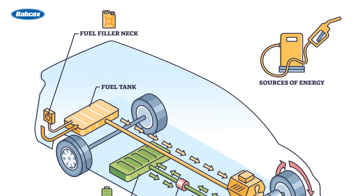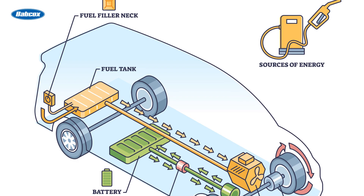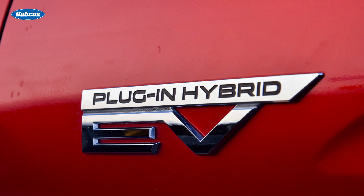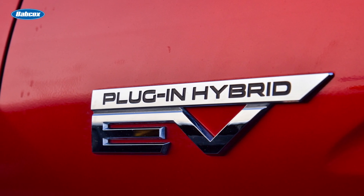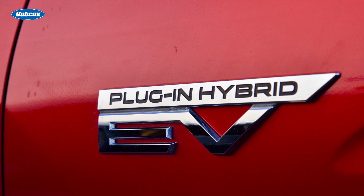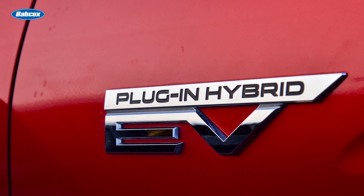The high voltage battery is recharged through regenerative braking or by the engine charging system. A plug-in hybrid is similar to a hybrid vehicle, except the battery has a much larger capacity and it must be recharged by plugging it in. The advantage is a greater electric-only range, but you still have the ability for long trips without the need to recharge.